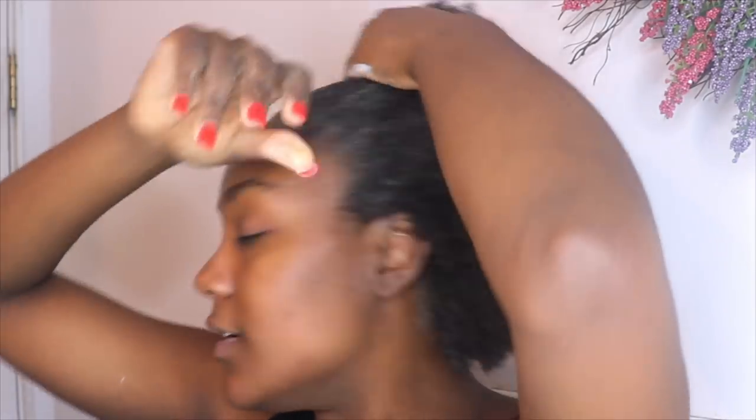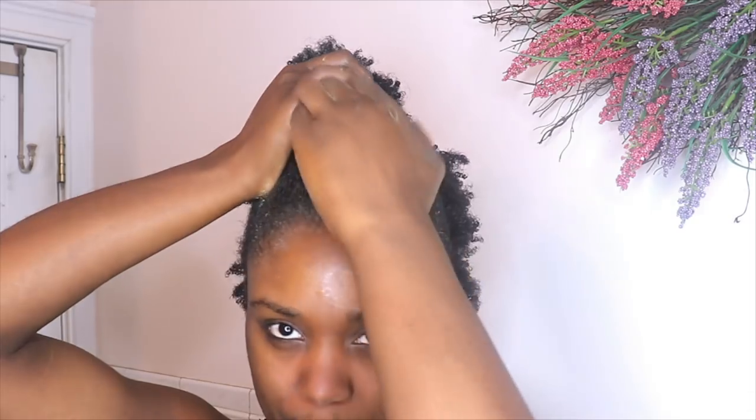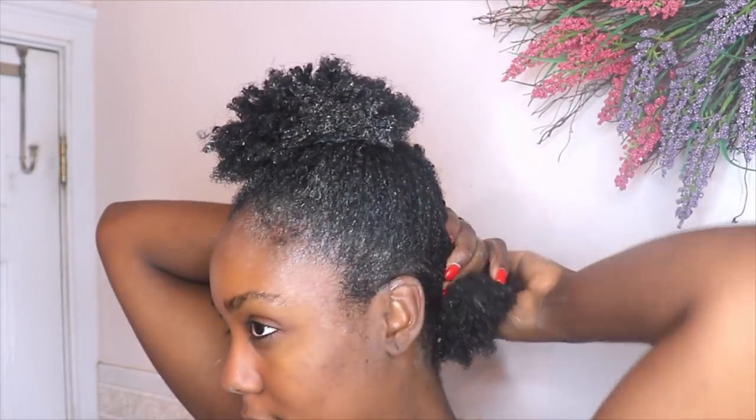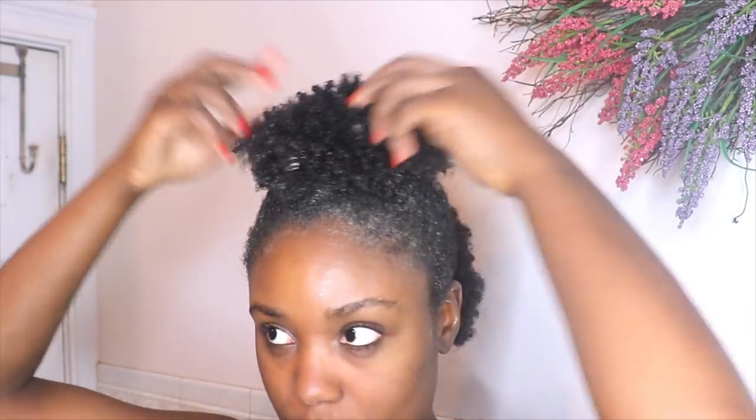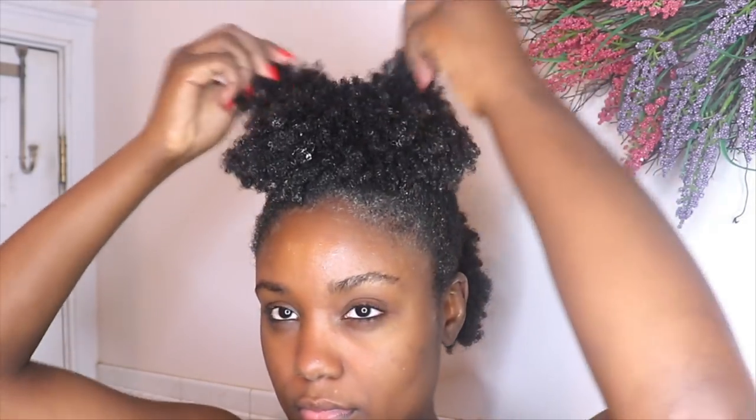My wash day depends on whether I style my hair then and there. Today I did not style my hair right away. When I don't style my hair, I like to put it in a half-up, half-down little ponytail using extra large ponytail holders, so it's not pulling or tugging on my hair while I sleep. Then I put on my bonnet and I'm done.